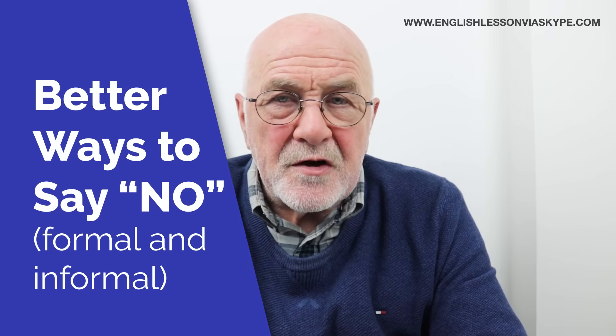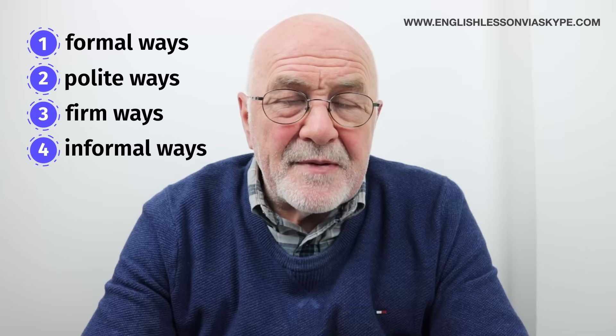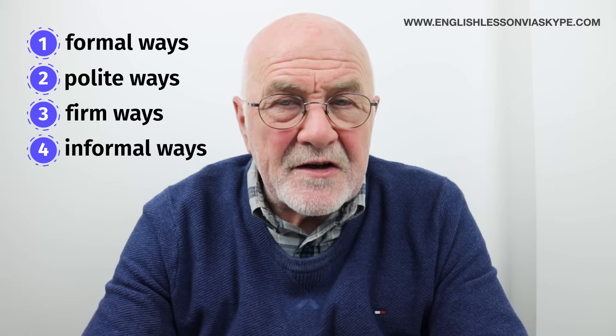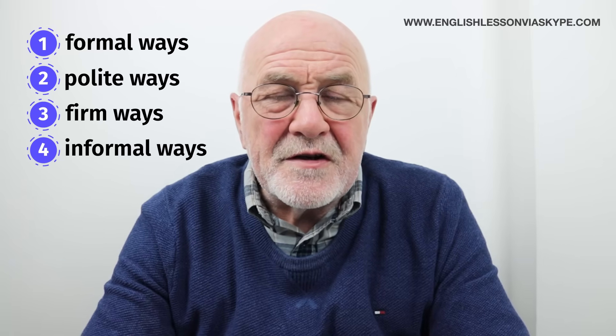No is a very short word. No means no. But sometimes, depending on the intonation in your voice and how you stress it, it can come across a little bit rude. You may not intend it that way, but that's how it sounds. Can I have this? No. Can I go here? No. Will you help me? No. Do you know where the bank is? No. So it's very repetitive and it also sounds a little bit rude. I'm going to give you alternative ways — different ways in which you can say no. I've broken those down into formal ways, more polite ways, firm or strong ways, and finally some informal ways to say no. Four different sections.